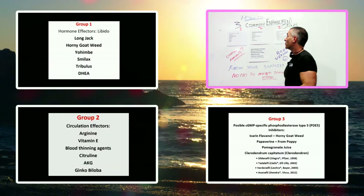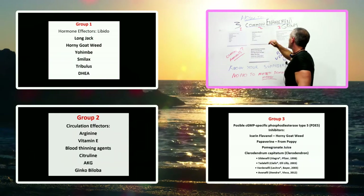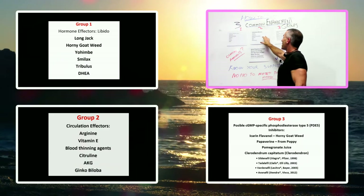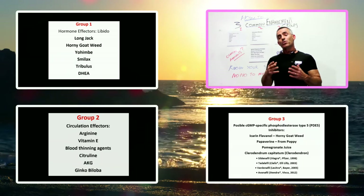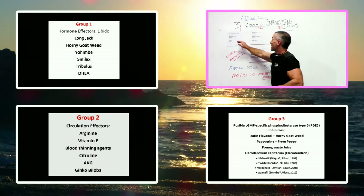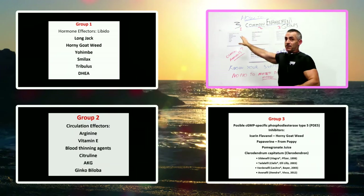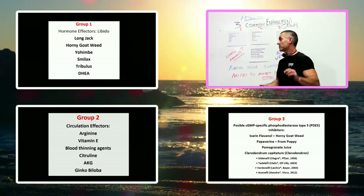Keep in mind you have your three groups, and no product in these groups — whether it be Icariin, or pomegranate juice, or Chlorodendron — is inert on its own. They will interact with certain medications, so you really need to talk to your doctor. Also keep in mind that even though these things may fall under hormone, circulation, or inhibitor categories, a lot of them are under pilot study and haven't had a solid clinical trial to validate whether they work in all cases.